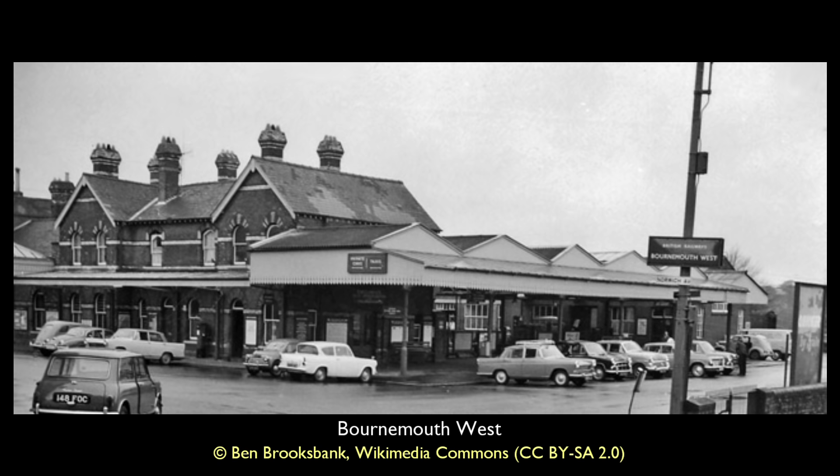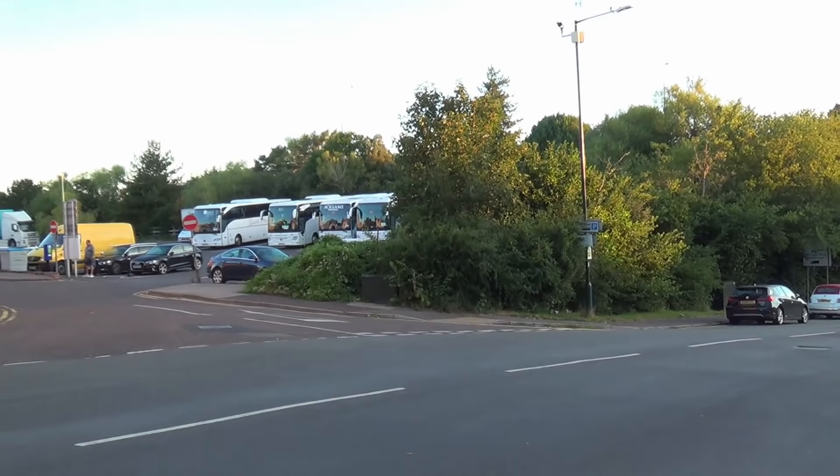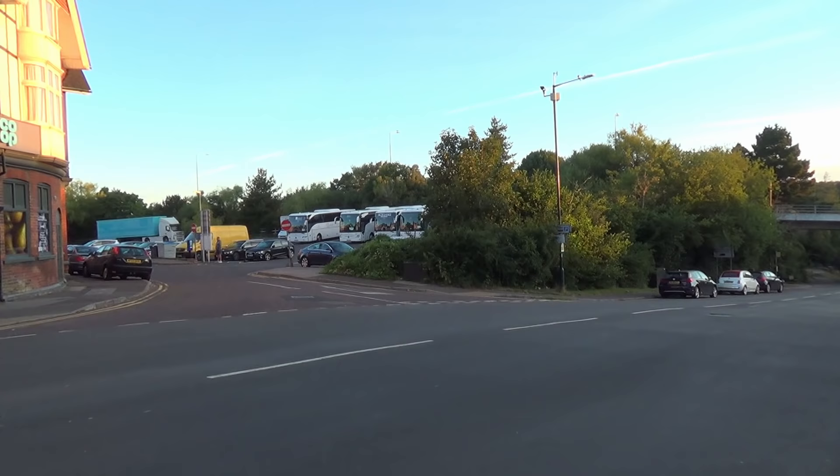Here is the view from the corner of Queens Road and Norwich Avenue of the station frontage, with an altogether different view today. Here, 71 miles since departing Bath Green Park station, we reach the end of our journey along the main line. But our journey to explore what remains of the Somerset and Dorset Joint Railway is far from over.